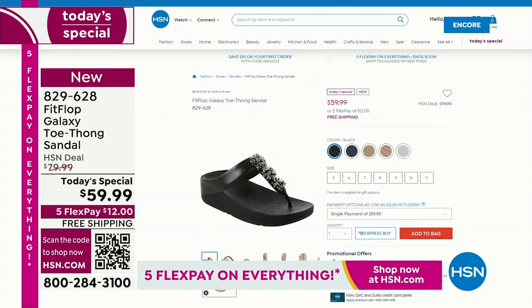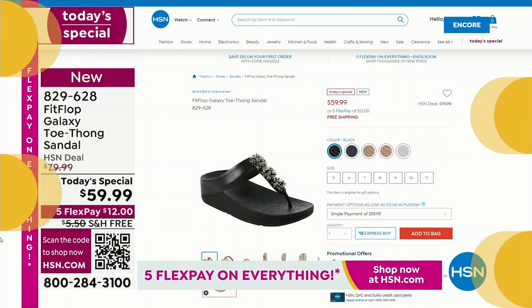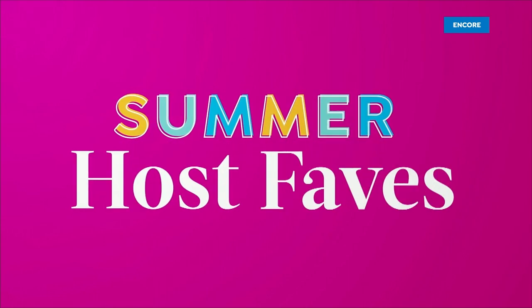Here's what we're doing - you can shop online at hsn.com. Go ahead and place your order. Reserve it tonight, because later today you will not get your favorite color or your favorite size. They're going to be very popular. Already nearly 2,000 gone. It's a day of all of our favorite Summer Host Faves - 24 hours of nonstop shopping, and we have five Flex Pay on everything, both on air and online.